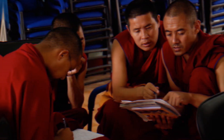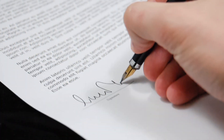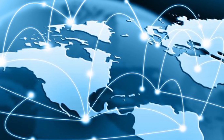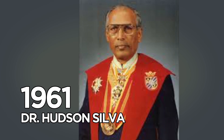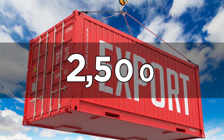Buddhist monks help by pointing out that cornea donation can be considered Dana, or an act of giving that may help them reincarnate into a better life. The stats prove their willingness to donate, as one in five Sri Lankans have signed paperwork to donate their eyes when they pass. There are so many eager donors in Sri Lanka that the country has been harvesting more corneas than it can use for many years, and often exports them to other countries in need. In 1961, a Sri Lankan doctor named Hudson Silva started the Eye Donation Society, and in 1964 he opened its first eye bank. Silva's eye bank has grown, and in 2014, the society exported more than 2,500 corneas.